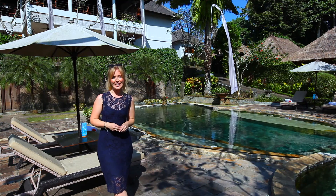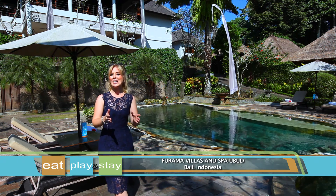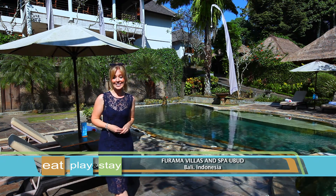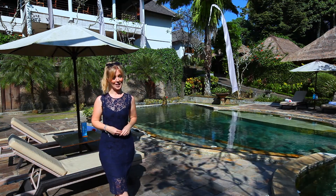Purama Villas and Spa Ubud is everything you could hope to experience on your next trip to Bali. If you're in search of an idyllic location for your honeymoon, a getaway with friends, or a family vacation, this is the place for you.